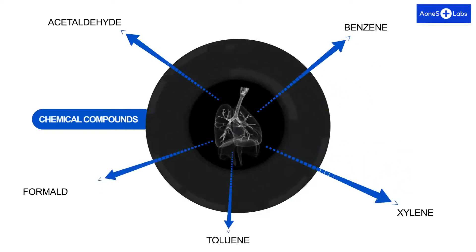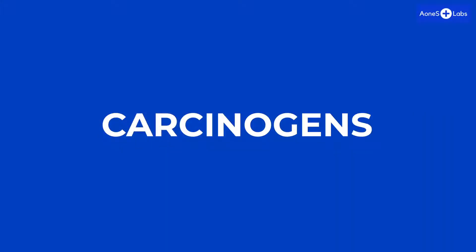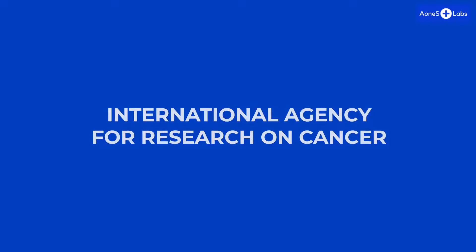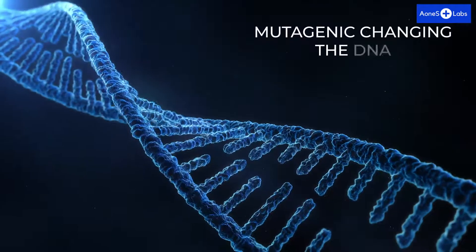The chemical compounds found in surgical smoke contain acetaldehyde, benzene, formaldehyde, toluene, and xylene, which have been classified as carcinogens — cancerous or leading to cancer — by the IARC, the International Agency for Research on Cancer, and also as mutagenic, meaning they change DNA.